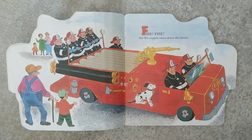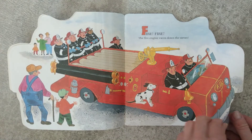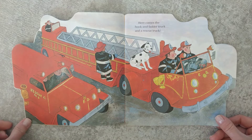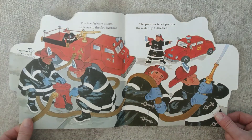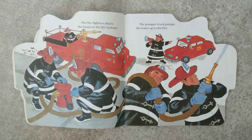Fire! Fire! The fire engine races down the street. Here comes the hook and ladder truck and a rescue truck. The firefighters attach the hoses to the fire hydrant. The pumper truck pumps the water up to the fire.